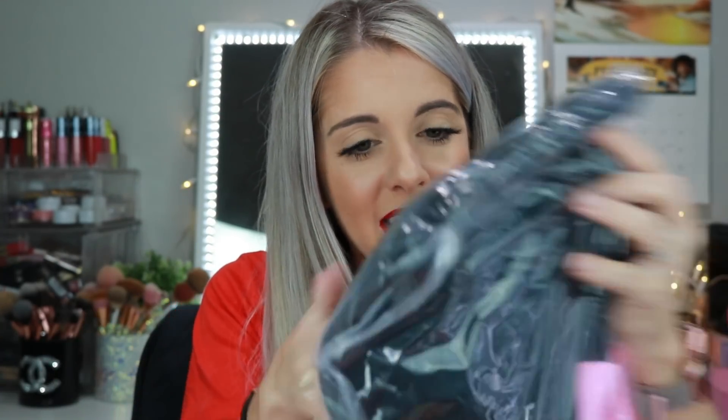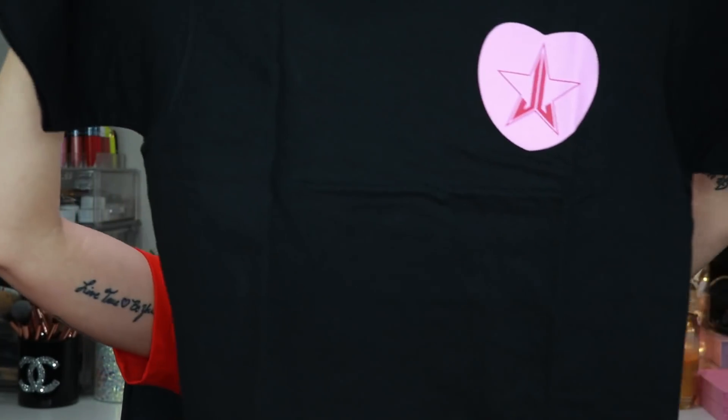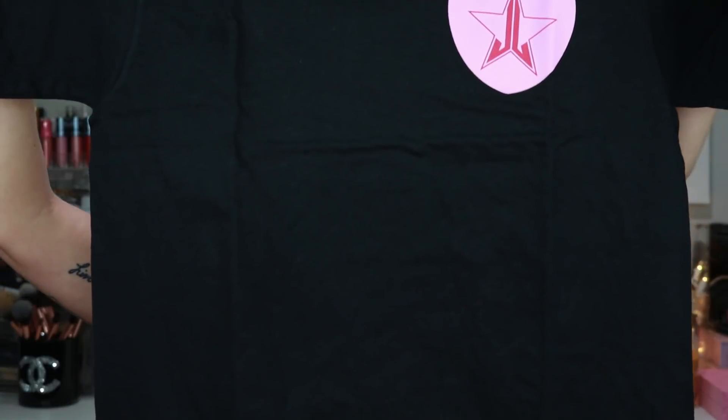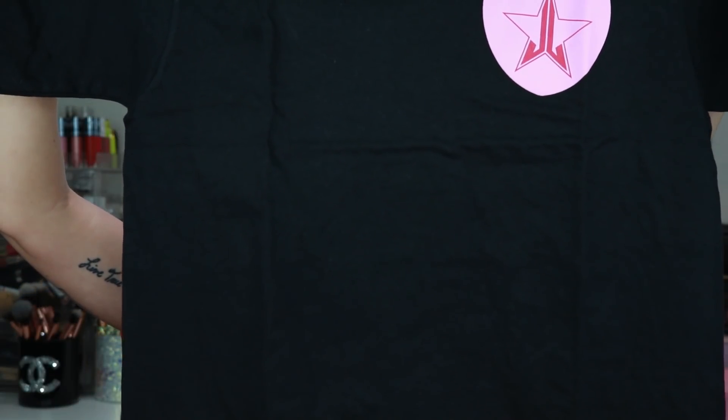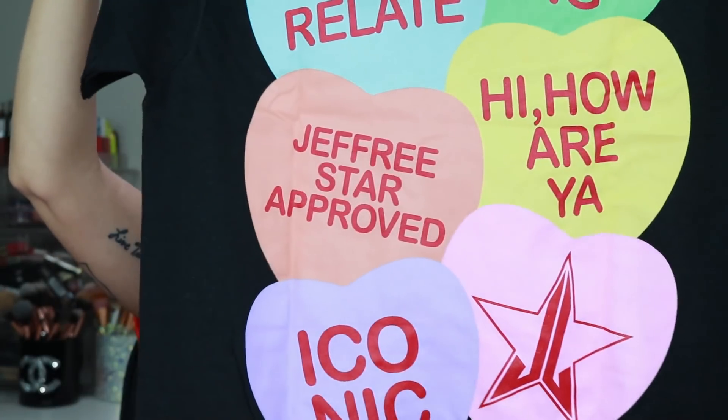The next item is a shirt — they always ask what size you are. It says 'Can't Relate, Jeffree Star Approved' — iconic! This is such a cute little pajama-style shirt. I could definitely get into this.